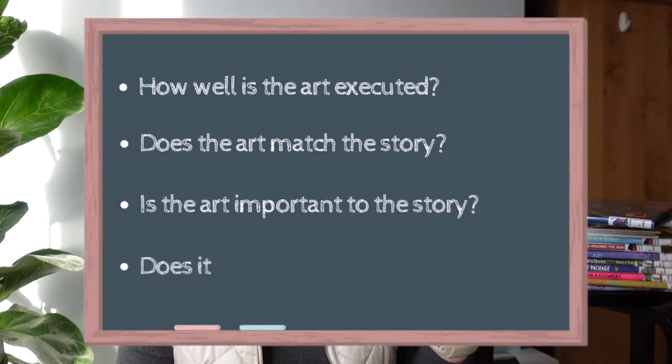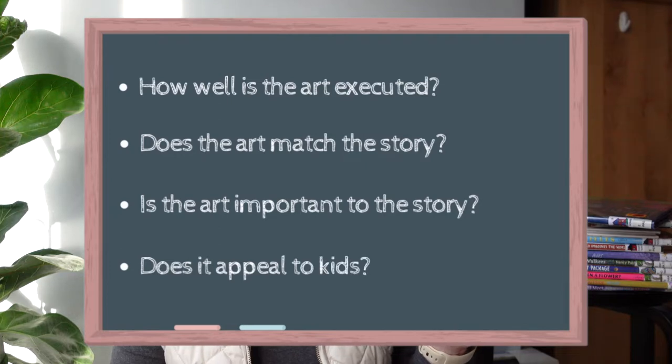And the fourth criteria, which is probably my favorite: does it have the audience of children in mind? Does it make a child want to pick up the book and read it? You also have to remember that the award is not the most popular book of the year — it's really solely focused on the illustrations. So now I want to share some of my favorite books released in 2021 that I think would make good recipients for the Caldecott Award.